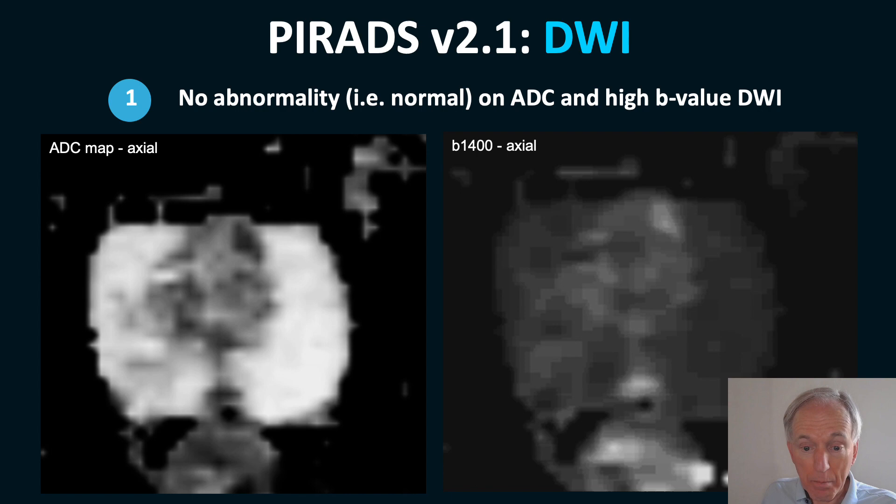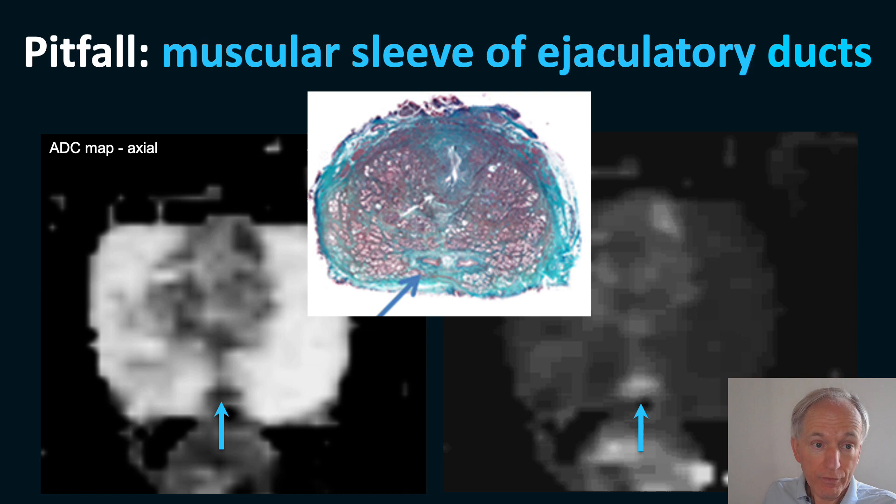When you see a lesion that is black on the ADC and focal and bright on diffusion, you would call this a PIRADS 4. However, remember that in the upper third of the prostate in the midline, the muscular sleeve of the ejaculatory ducts is merging — this is a pitfall. Do not call this a lesion: it is in the midline, it is symmetric, does not enhance, and is in the upper prostate, cranial to the verumontanum.